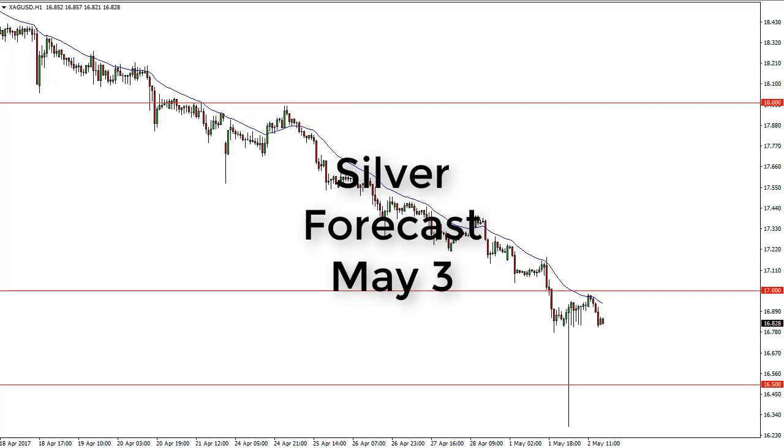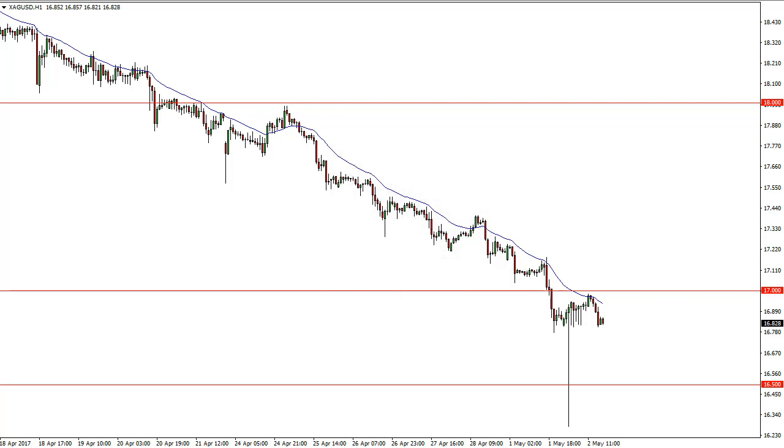This is Christopher Lewis from FX Empire taking a look at the silver markets for May 3rd. In front of you I have the hourly chart, and you can see that the 24-hour moving average has been very reliable with a nice general down-sloping trade. Currently the 16.75 area is going to be supportive and 17.00 is going to be resistive.